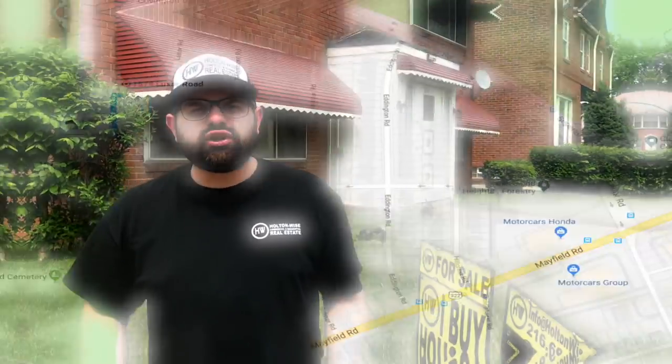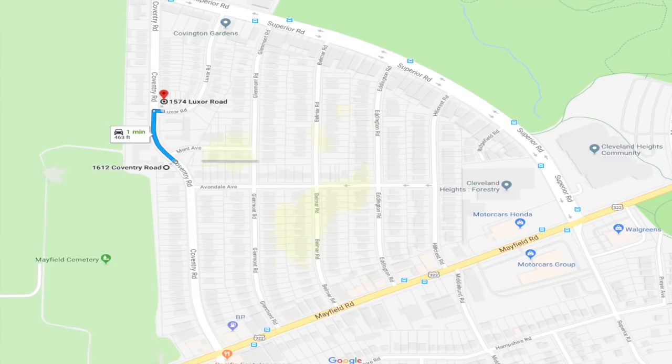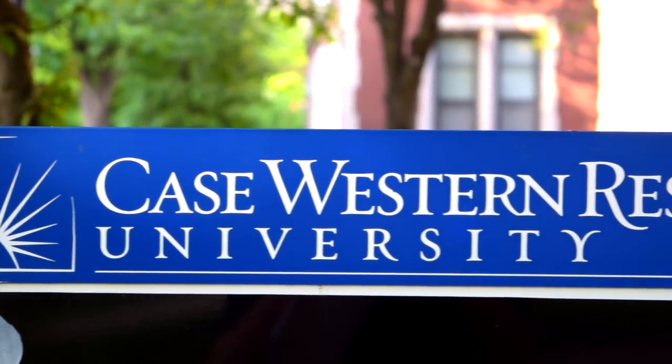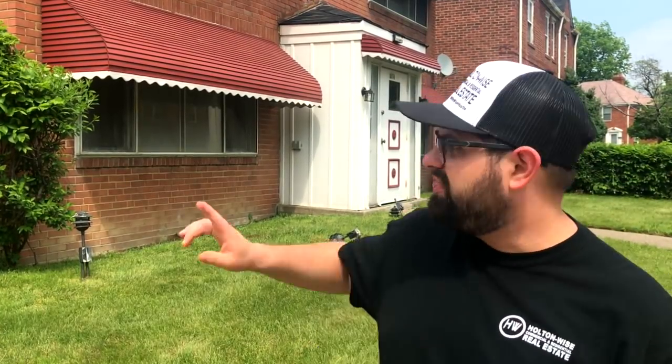You see, we are in a special little triangle of East Cleveland. This triangle is going to border Cleveland Heights — we are standing only four hundred sixty-three feet away from the Cleveland Heights border. There are natural geographic borders from a lot of the riff-raff that you normally face in East Cleveland. We've got Superior, Mayfield, and then the Mayfield Cemetery right down the street. Over there in Cleveland Heights, Holton Wise has several properties just like this one and we are renting them to Case Western grad students, and those are doing great for us and our investors. To demonstrate exactly how close this property is to Cleveland Heights, I'm going to go to Cleveland Heights right now. See you guys later.